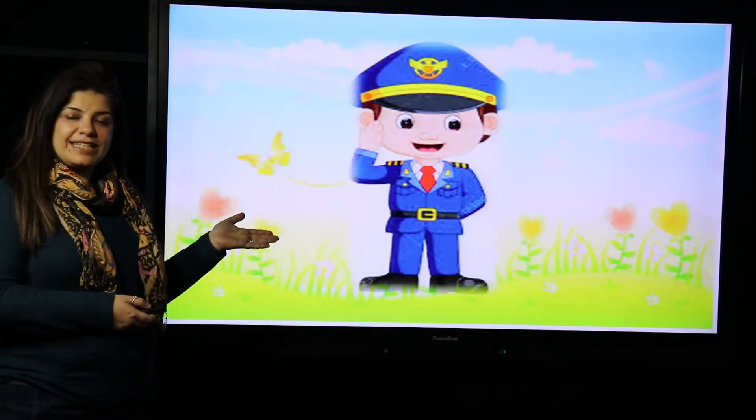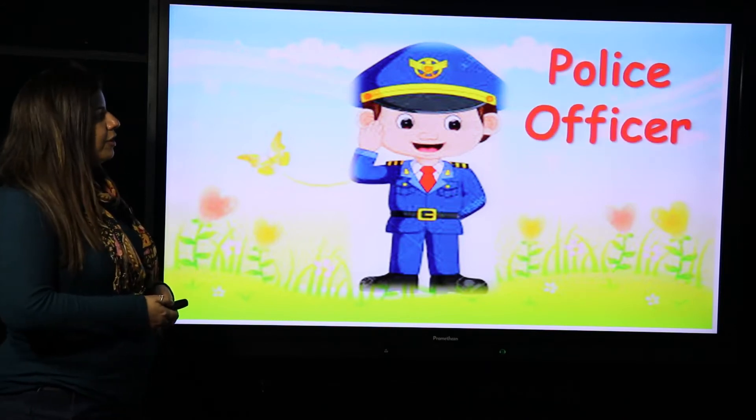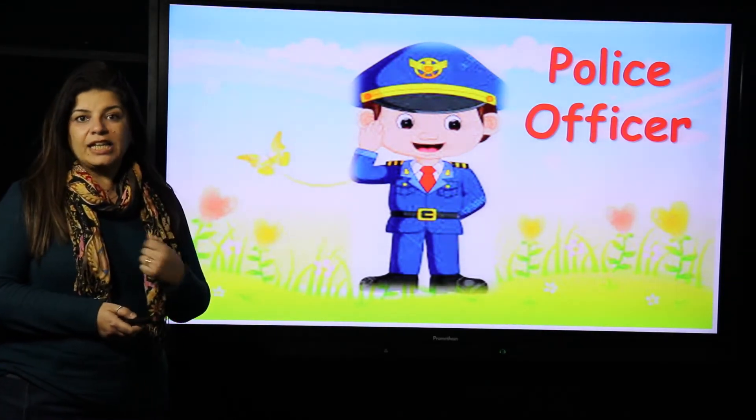This is the first job. Guess what's this? Yes, excellent. Police officer. What does the police officer do? The police officer catches the thief and puts him in jail.